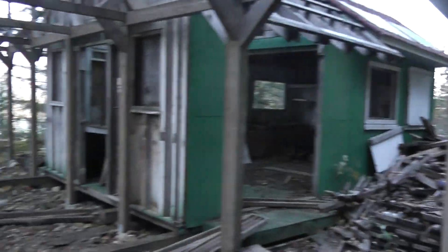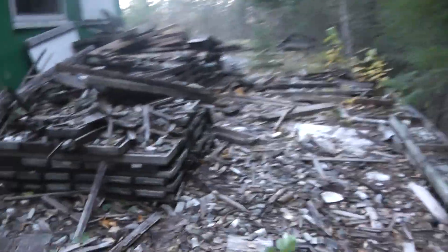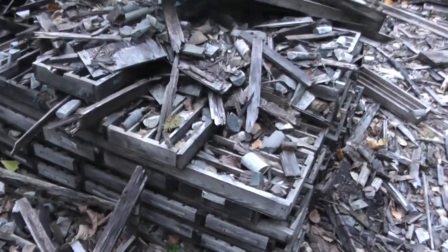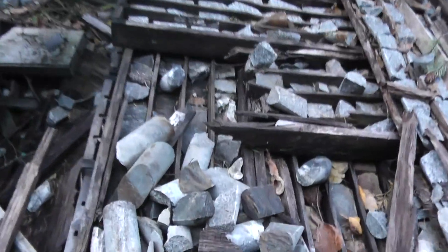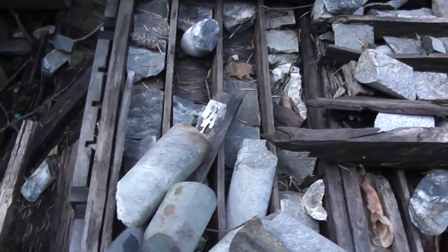Along the path there's this old abandoned little shed, and beside it and along the outside there's all these trays with labels and core samples. We've got all this different granite and other types of rocks that they've been drilling up and taking samples for. It's all been left here.